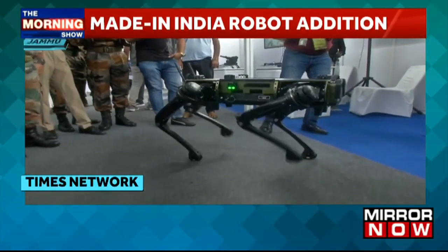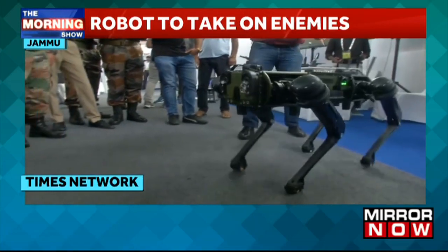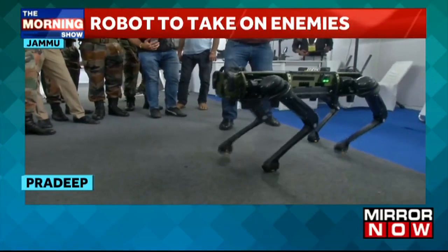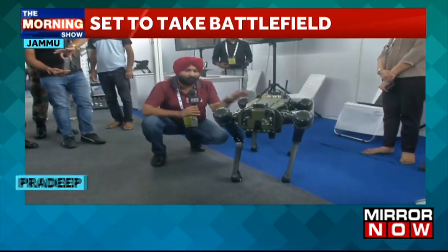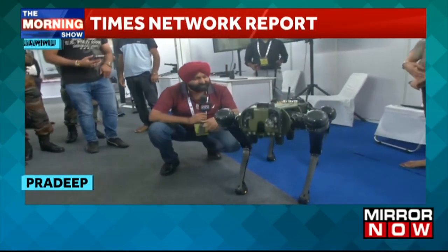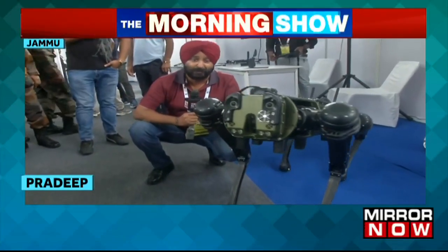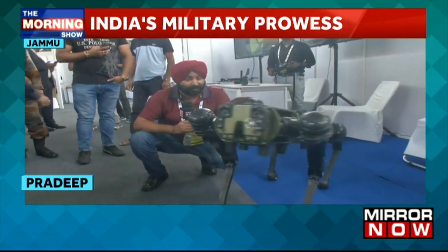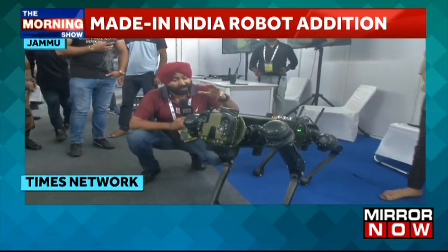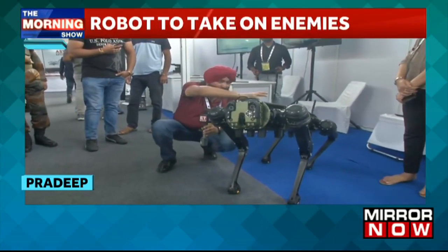For about four to seven hours, it can move inside the area. It's truly an all-terrain, all-weather robot — whether it's sunshine, snowfall, or rain, this robot can move anywhere. It can scramble over rocks, climb trees, even navigate stairs. It can be useful for urban warfare, jungle warfare, counter-terror operations, counter-infiltration operations, and surveillance purposes.